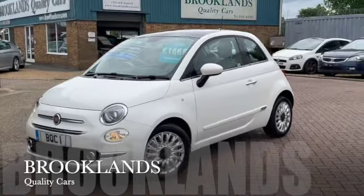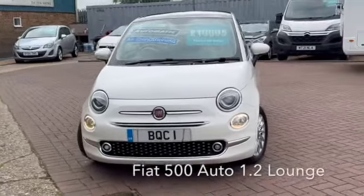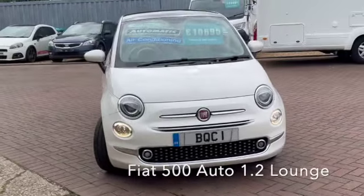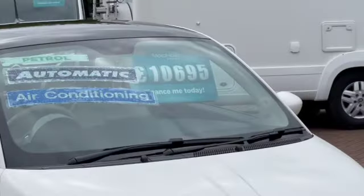Welcome to Brooklyn's Quality Cars. Today we've got a Fiat 500 Automatic — it's the 1.2 Lounge Dual Logic. It's a 2018 on a 68 plate with only 28,000 miles and we've got it advertised today at £10,695.